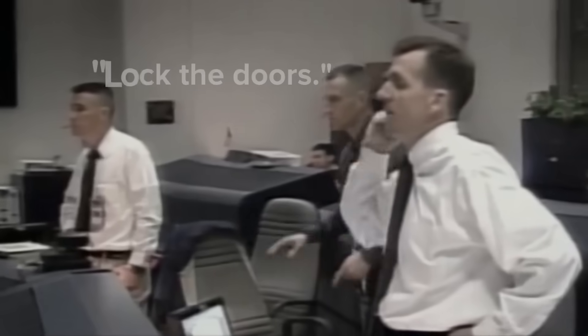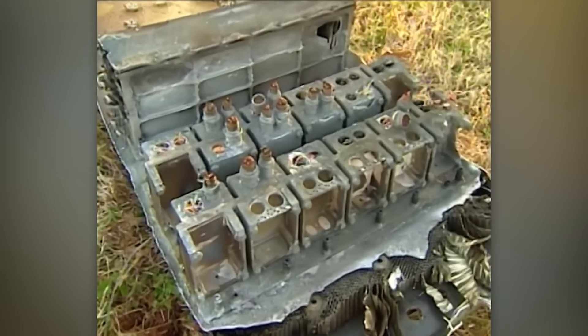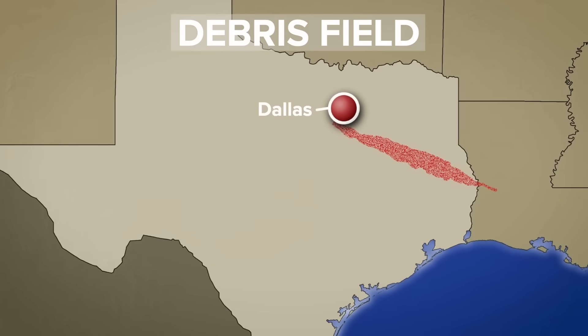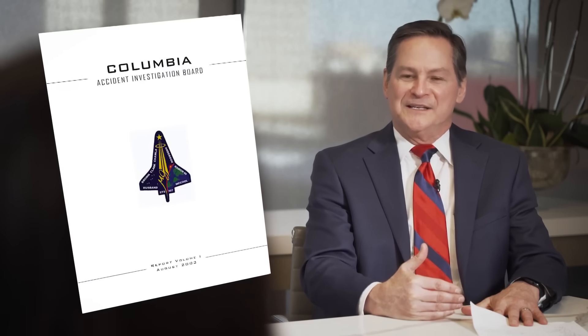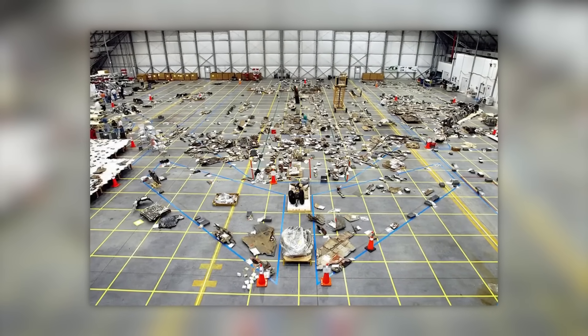NASA declared a state of emergency and sent search and rescue crews to East Texas when parts of the shuttle began raining down. Pieces fell over 2,000 square miles. Matt Orwig was the U.S. Attorney over the Eastern District of Texas and helped lead the investigation. He says it was considered the largest crime and recovery scene in U.S. history. 84,000 pieces were recovered and pieced together to solve the mystery of what caused the explosion.